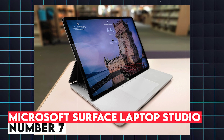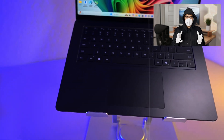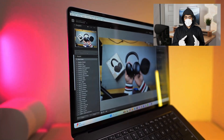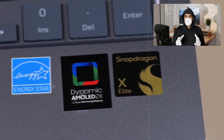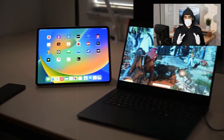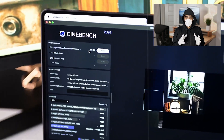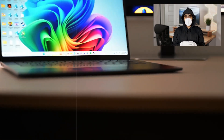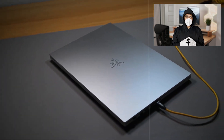7. Microsoft Surface Laptop Studio. The Microsoft Surface Laptop Studio is a unique 2-in-1 device designed for creative professionals and engineering students who require a versatile and powerful laptop. It is equipped with an 11th generation Intel Core i7 or i9 processor and an NVIDIA GeForce RTX 3050 Ti GPU, making it capable of handling demanding engineering tasks, including 3D modeling and rendering. The standout feature is its 14.4-inch PixelSense Flow touchscreen display with a 120Hz refresh rate, providing smooth and responsive visuals, and it can be adjusted into Studio Mode, which allows for sketching and drawing with the Surface Pen.